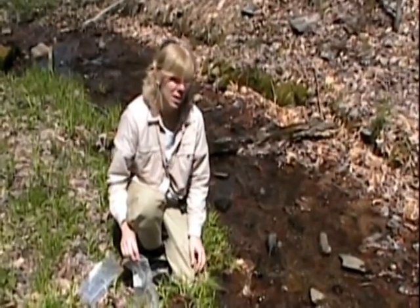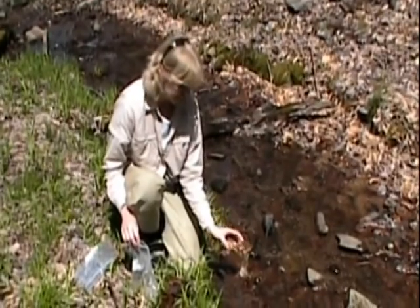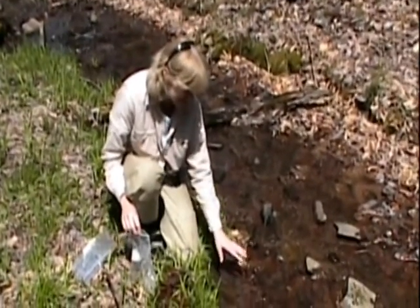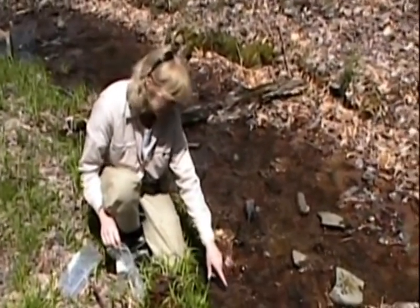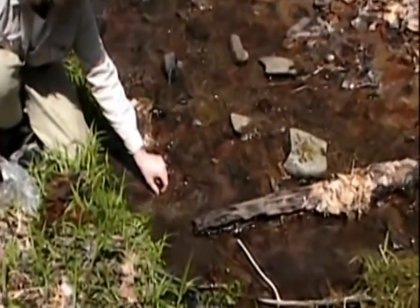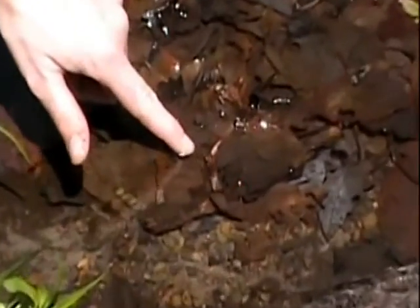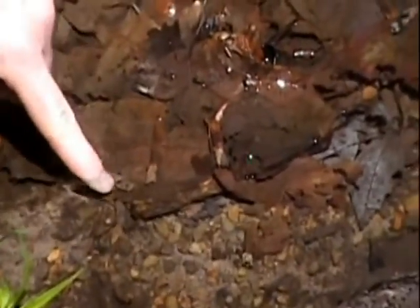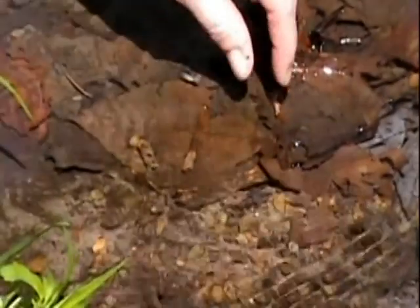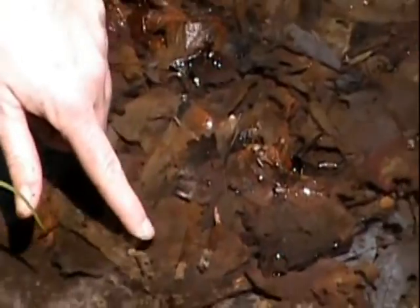Here's a couple of caddisflies that I just found in the stream. Some of them have already started building, some are already in their full cases, so it's interesting to see how well they blend into their environment. Once they start building, they'll just add one stone at a time until their whole case is completely done. Some of these still have leaf particles showing, but in another week or two these guys will all have stones completing their cases.